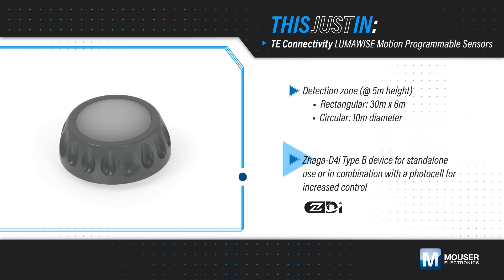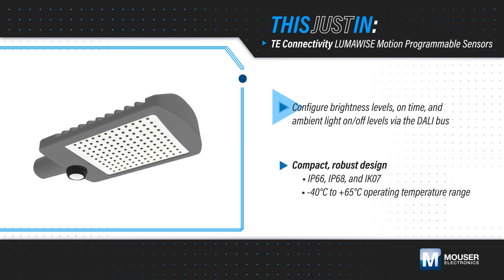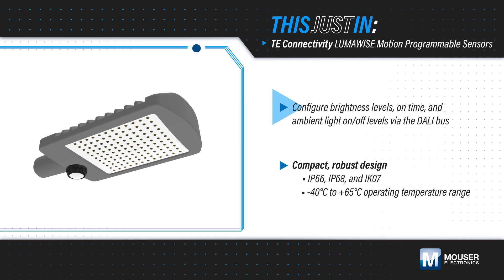The DALI D4i certified motion sensors can be used standalone or with a photocell for increased control. LumaWise motion programmable sensors feature a DALI bus that is used to configure brightness levels, on time, and ambient light on and off levels to fine tune the performance needed.